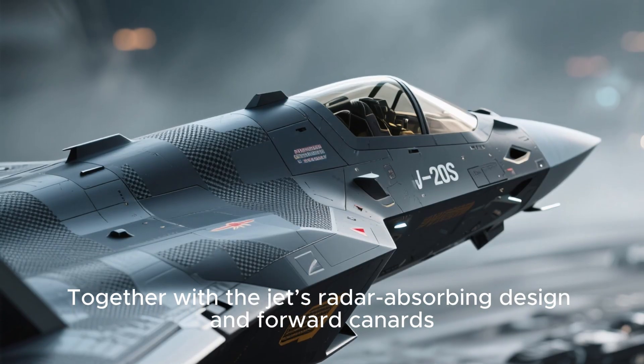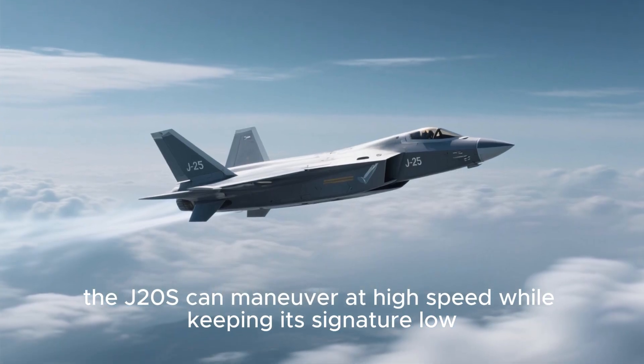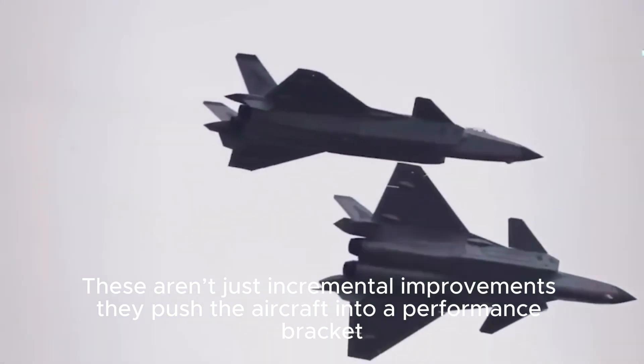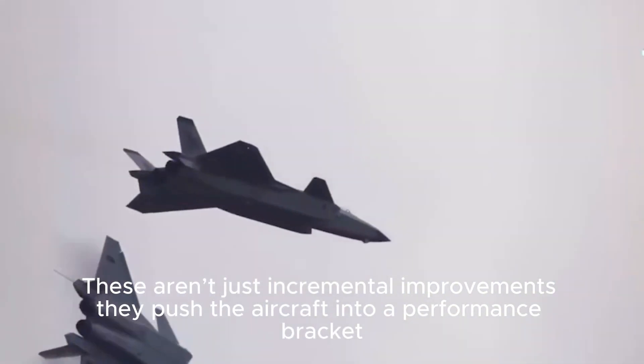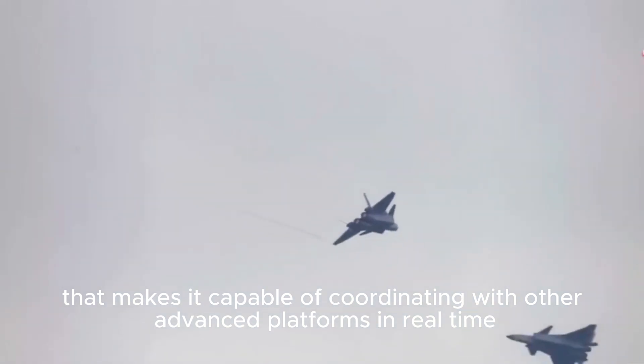Together with the jet's radar-absorbing design and forward canards, the J-20S can maneuver at high speed while keeping its signature low. These aren't just incremental improvements — they push the aircraft into a performance bracket that makes it capable of coordinating with other advanced platforms in real time.